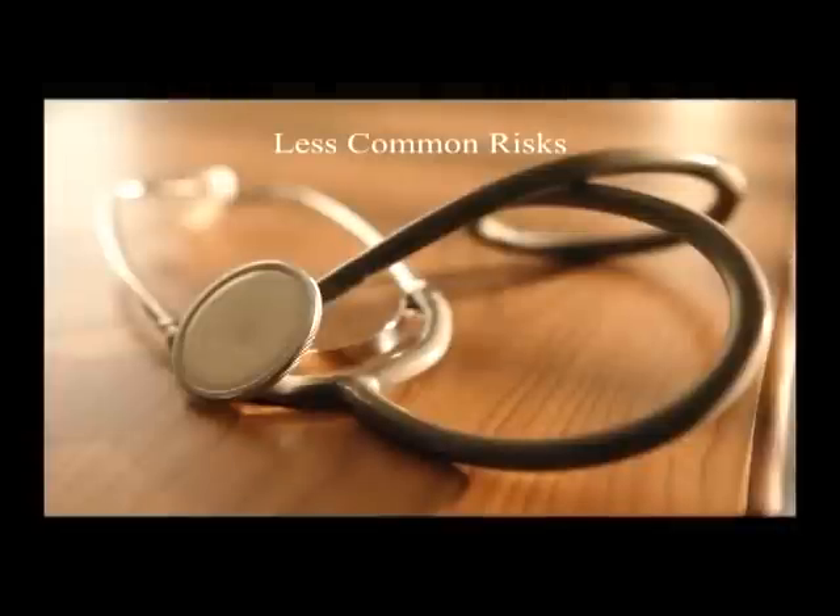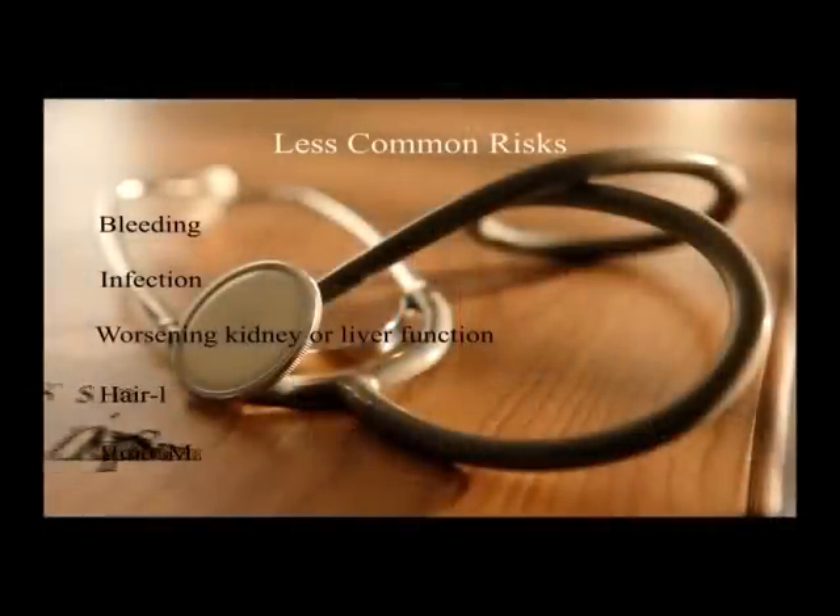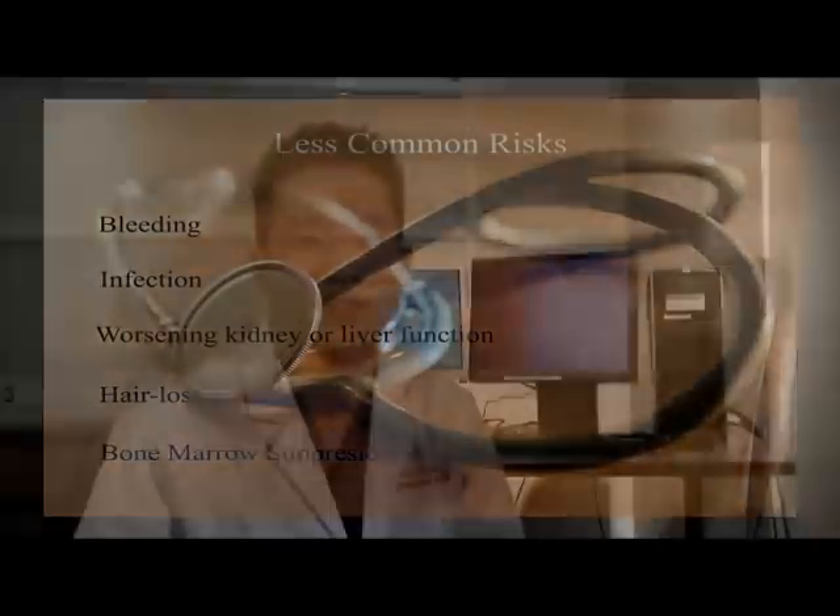Less common side effects and risks include bleeding, infection, or worsening kidney or liver function. Sometimes you have systemic effects of the chemotherapy treatment, such as hair loss or bone marrow suppression, but all of these other side effects and complications are far less common than the first four that I mentioned. But it's something to keep in mind.